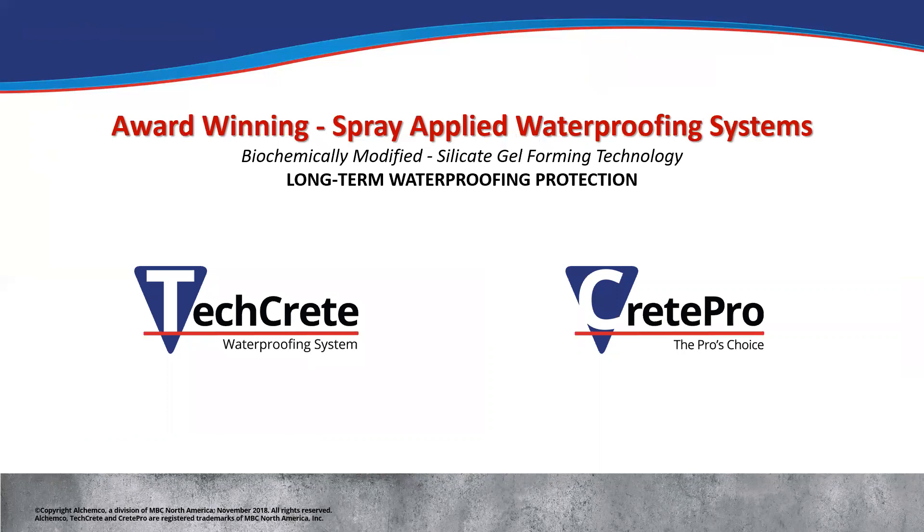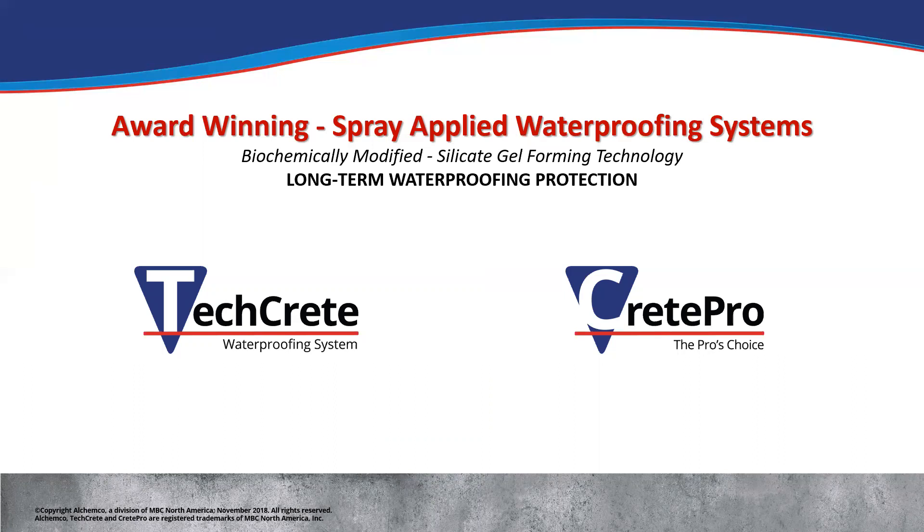We have award-winning spray-applied waterproofing systems that we're going to be focusing on today. These are biochemically modified silicate gel-forming technologies. TechCrete waterproofing systems and Crete Pro are our two main product lines. The TechCrete product was voted the 2020 winner of the most innovative product competition at the World of Concrete in Las Vegas — out of the 60,000 people that were there, we were voted most innovative, which is pretty exciting.